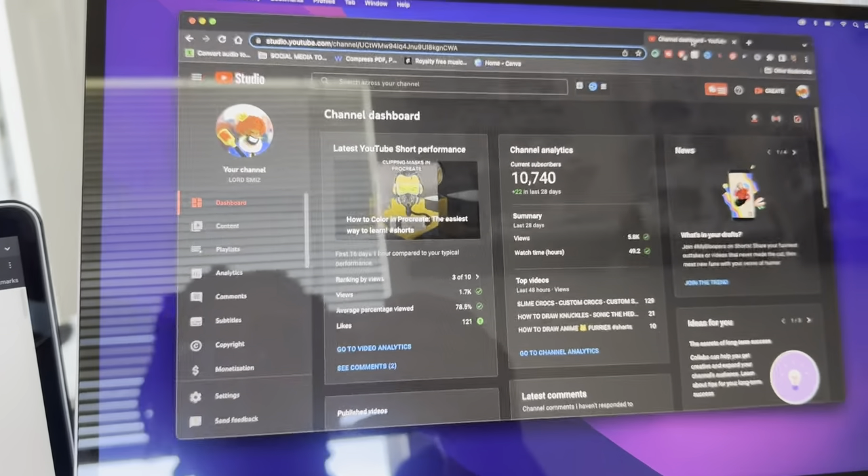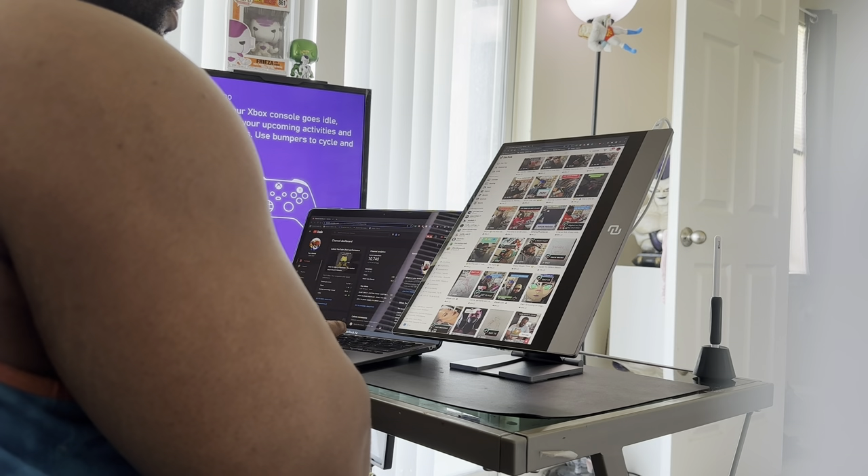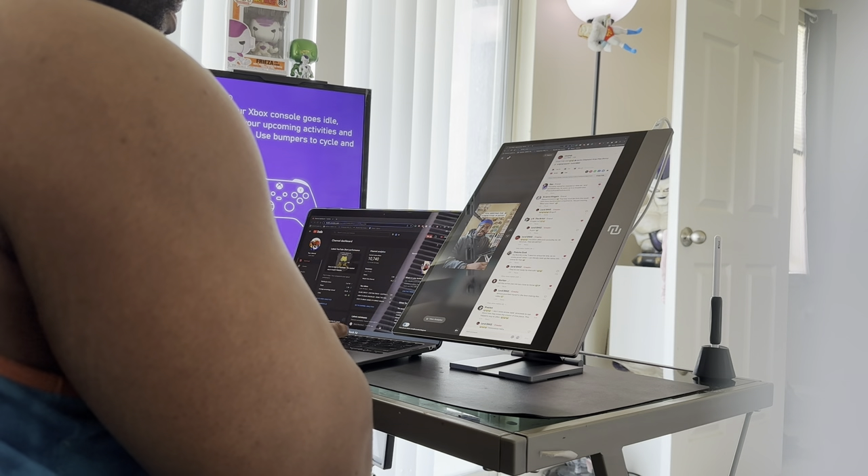Another great factor of this display is that it rotates like your phone. View your documents in full portrait view, scroll through TikTok, or even have it as a second screen to view your chat while live streaming.